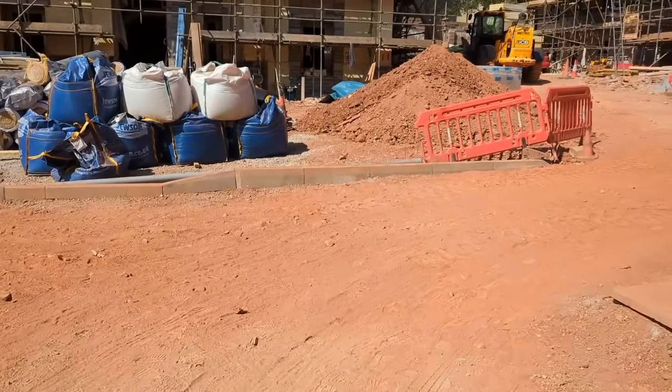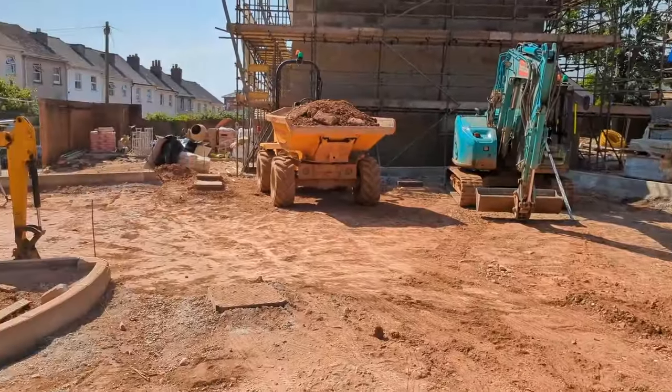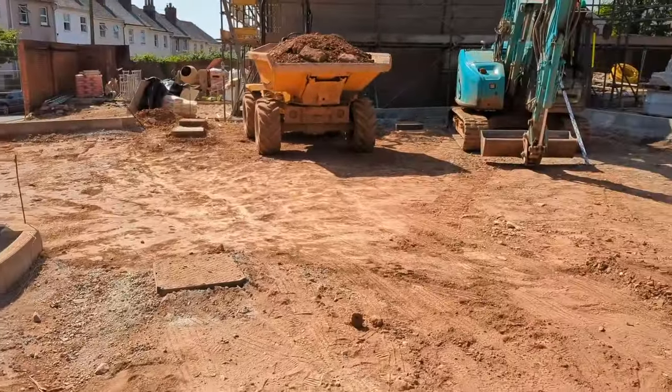We can see some curbs — this is all the preparation for the car park area. All coming together nicely.